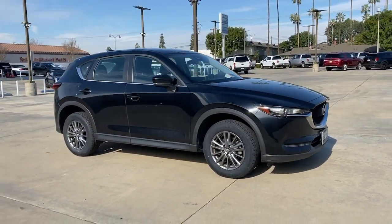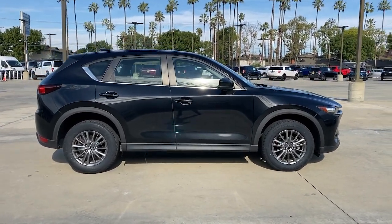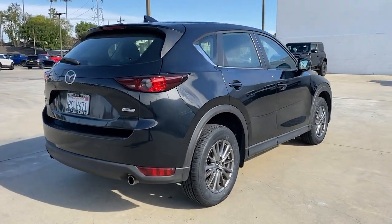Take a moment to check out the 2018 Mazda CX-5. With less than 40,000 miles on the odometer, this vehicle provides excellent value. Here's a stylish CX-5, the SUV that puts your comfort at center stage.